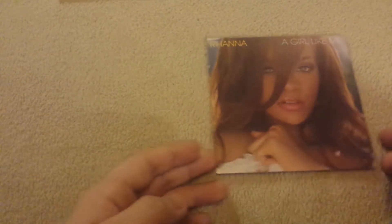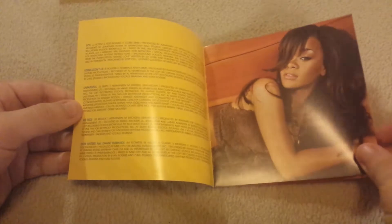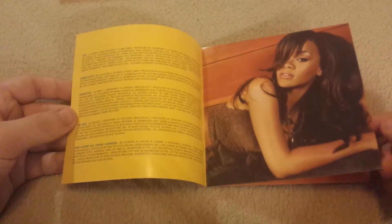Here we get the booklet with the lyrics. I love these pictures of Rihanna — this is before her complete image change, and her sound also changed a lot after this.